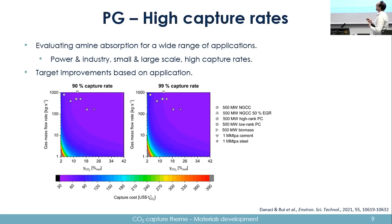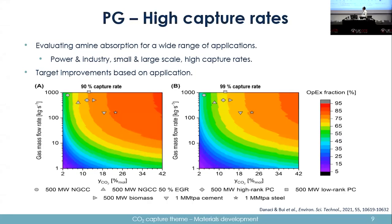Comparing 90% capture on the left and 99% capture rate on the right, the colour maps are not that dissimilar. For the main applications of interest, there's negligible difference — less than 10% increase in capture costs gives you a 10% increase in capture rates. Another interesting angle was looking at the proportion of capture cost that is operating costs — what percentage of the capture cost is OPEX.